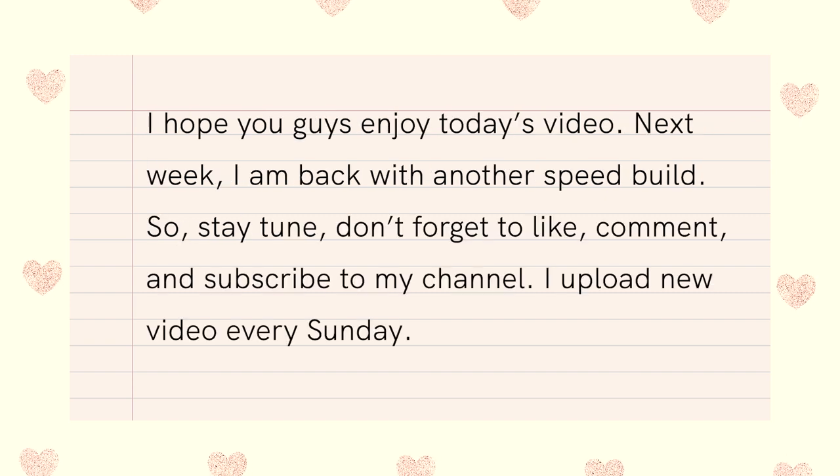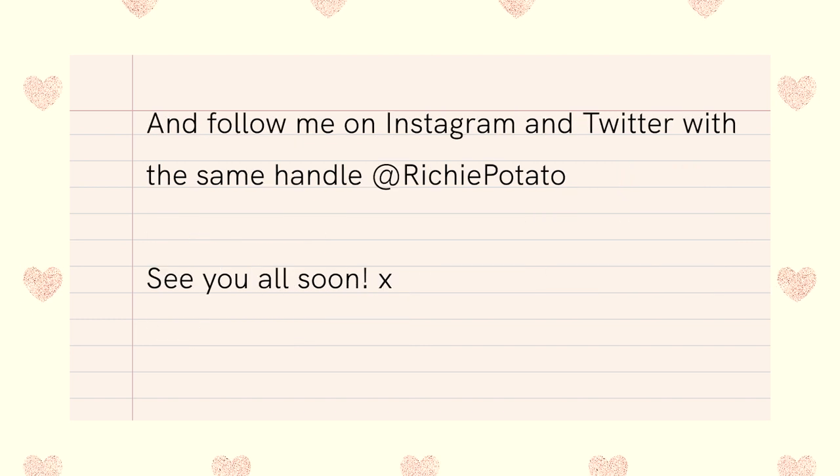I hope you guys enjoyed today's video. Next week I'm back with my other content, so stay tuned. Don't forget to like, comment, and subscribe to my channel — I upload new videos on Sundays. Follow me on Instagram and Twitter as well with the same handle at RichardPasaso. See you all soon. Bye bye.